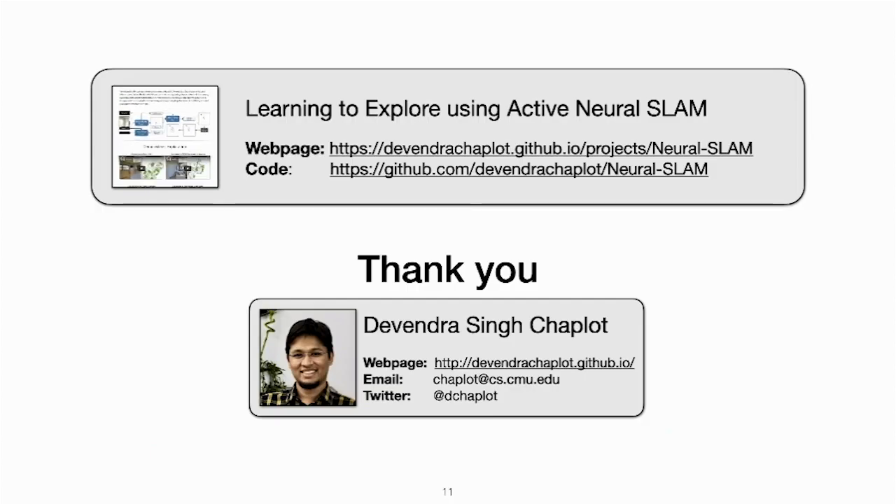For more details on the method and additional results, please visit our project webpage. We have also released the complete code base including pre-trained models. Thank you for listening. My name is Devendra and I am happy to answer any questions over email.